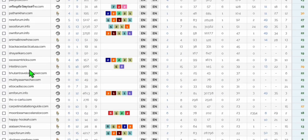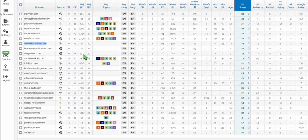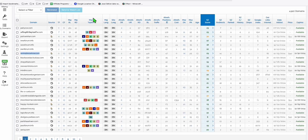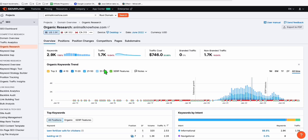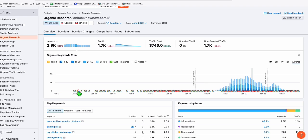This domain right here, animalknowhow.com, found using Spamzilla, is a GoDaddy closeout. When you go to GoDaddy you can actually pre-register this domain. Looking at the data, as of June 2022 there were 2.9k keywords ranking — that was more than two years ago. This is not guaranteed that you will be able to re-rank these keywords.